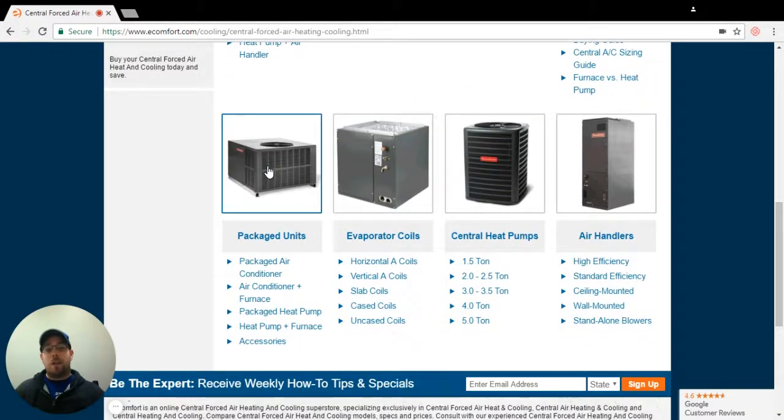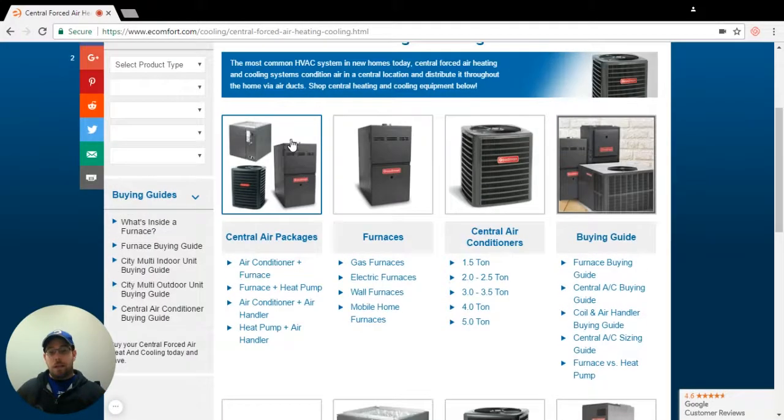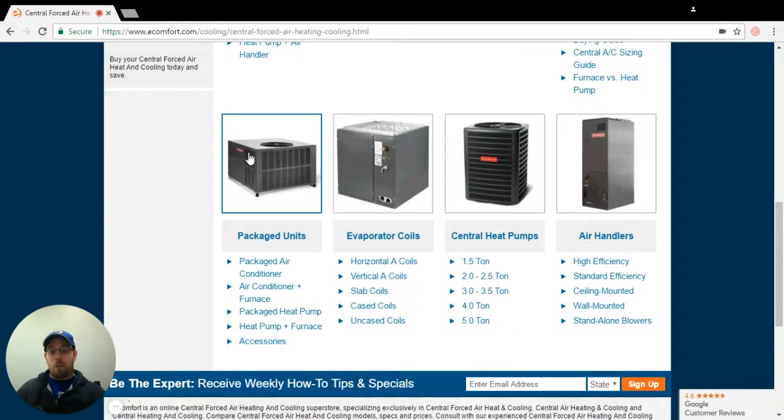This is a package unit. A lot of times people will call them rooftop units. This is normally for homes where the ductwork is outside, so this unit is just going to sit outside. This is going to be either a heat pump, an air conditioner, or an air conditioner with furnace — everything all in one. Essentially it's like taking an entire split system and cramming it into one big box.